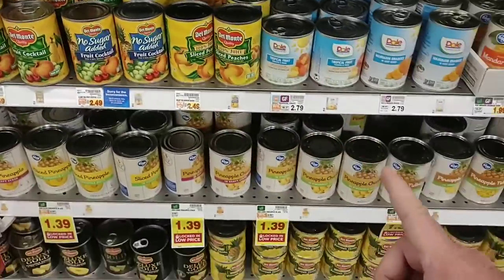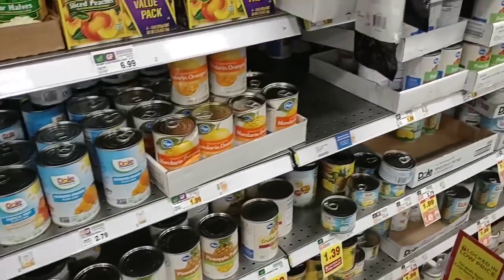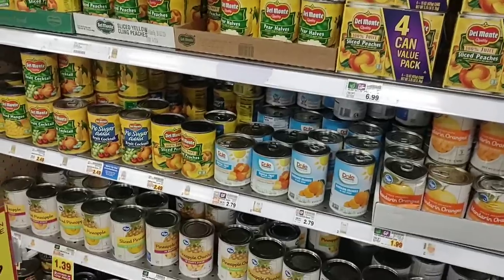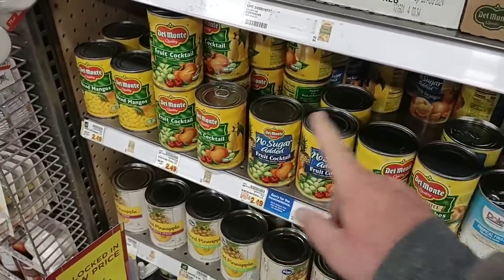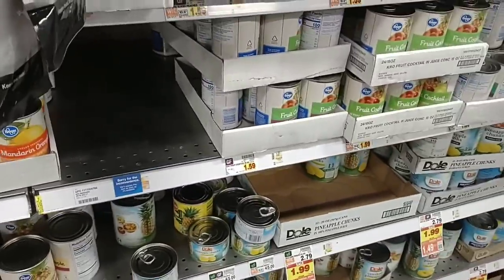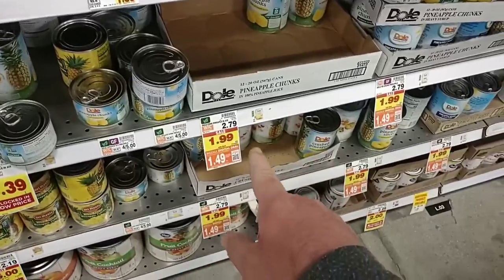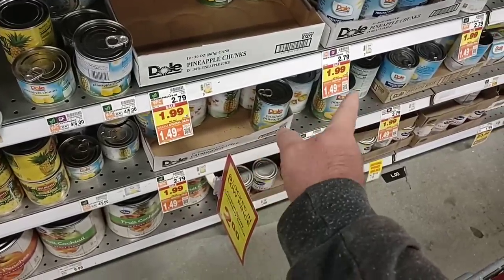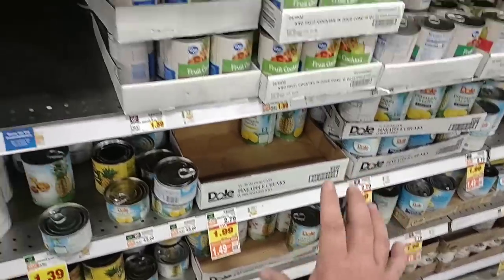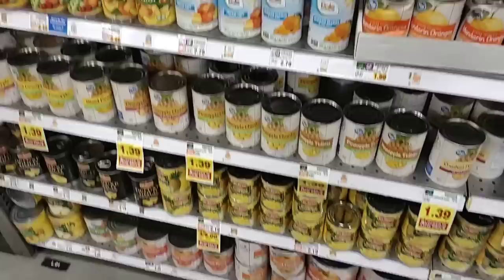We've been getting comments on canned fruit. Mixed reviews on Kroger's canned fruits, and it looks like they're condensing the selection — probably just not getting much in. Their prices went up to $2.49, up from $2.39. Some Kroger-brand cans have gone up to $1.59, some are $1.39. They have Dole Pineapple and other brands for $1.49 on the digital coupon this week, down from $2.79. If you find canned fruit you like, I recommend just buying it up.